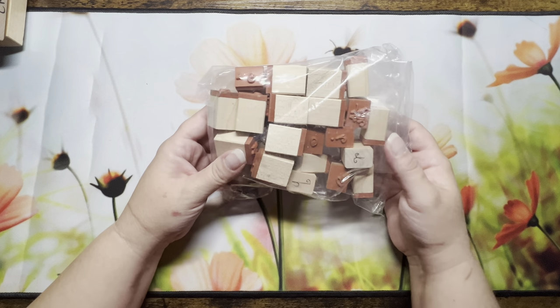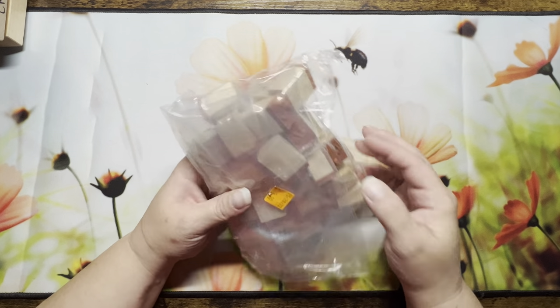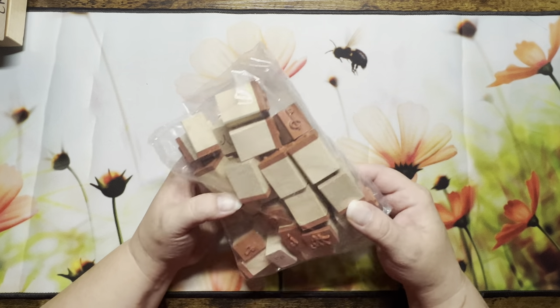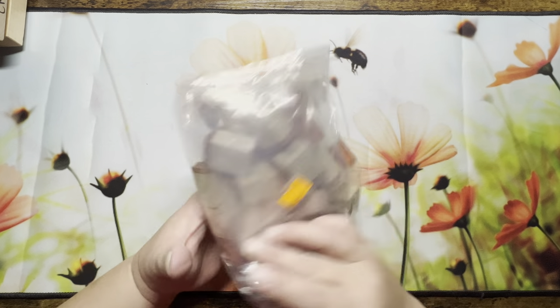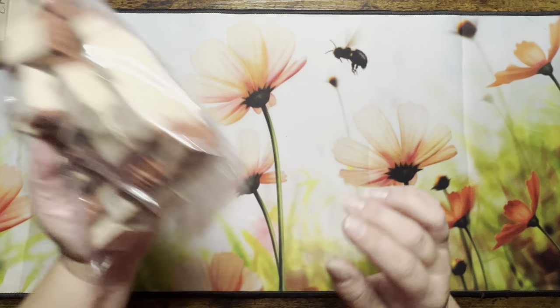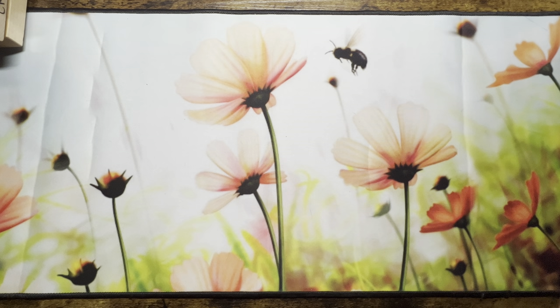They also had a set of letter stamps. I'm not sure if all the letters are in there, but the price I paid wasn't what was marked — I think I paid about five bucks for all of those stamps.